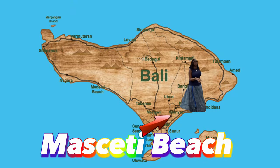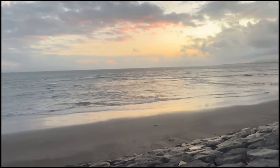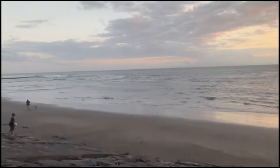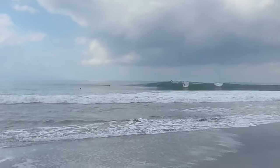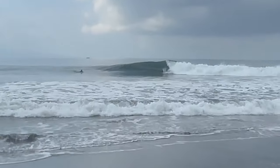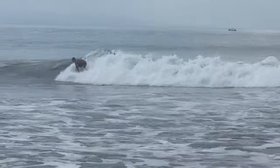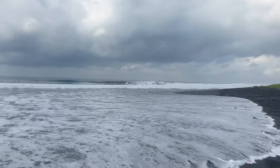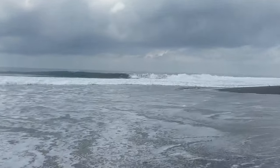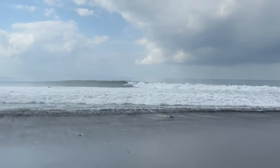Masceti Beach is located 30 kilometers from Kuta, which takes 39 minutes to drive there. As a famous surfing spot among beaches in Gianyar, it features huge and fast waves ready to be conquered. The shimmering black sand and mossy rocks invite you to spend your day laying in the sun and enjoying the view.